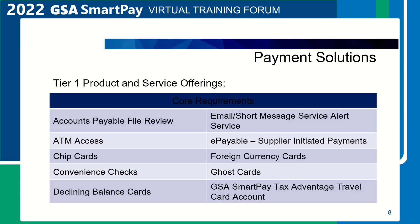The only exceptions are the CLINs for non-interchange-based government-to-government (G2G) transactions and convenience checks. A few of the Tier 1 product and service offerings included in the GSA SmartPay 3 Master Contract include accounts payable file review, ATM access, chip card, convenience check, declining balance cards, email/short message service alert service, e-payable supplier-initiated payments, foreign currency cards, ghost cards, and GSA SmartPay Tax Advantage Tribal Card account.